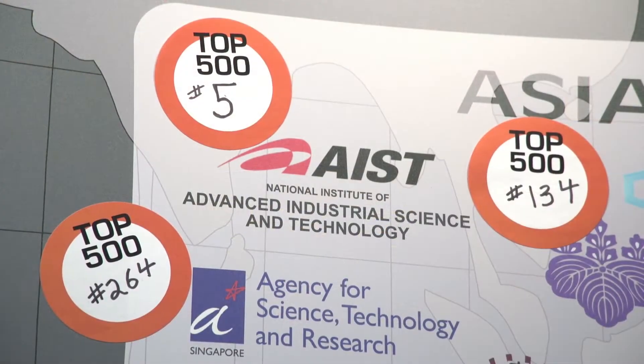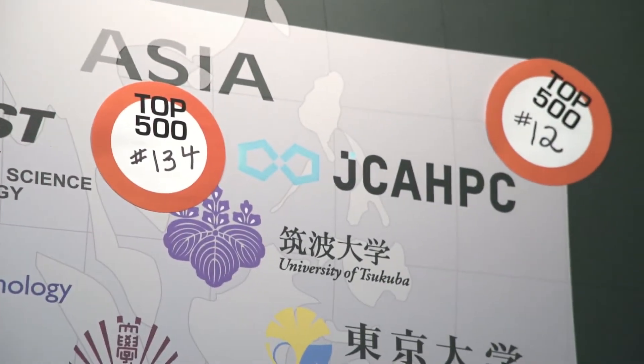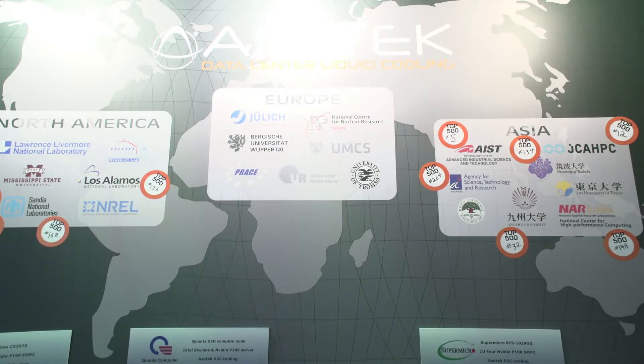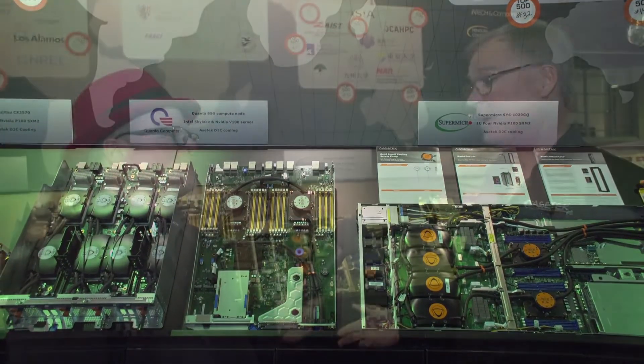This week we had the new Top500 list — how did you guys fare on that? Very excited about that as well. We're back in the top 10 with a new number five, which is also the fastest supercomputer in Japan. We've got three in the top 100, nine in the top 200, and 11 in the top 500 overall. Those 11 are also in the Green500, so on energy savings — one of the things we've always talked about — we're delivering on that promise as well.